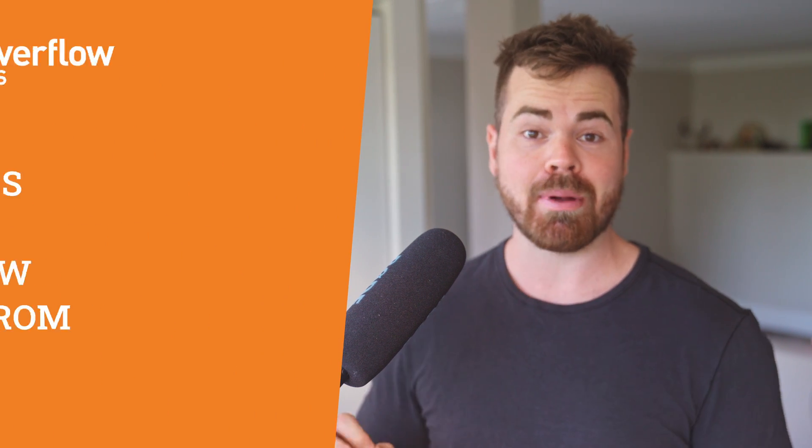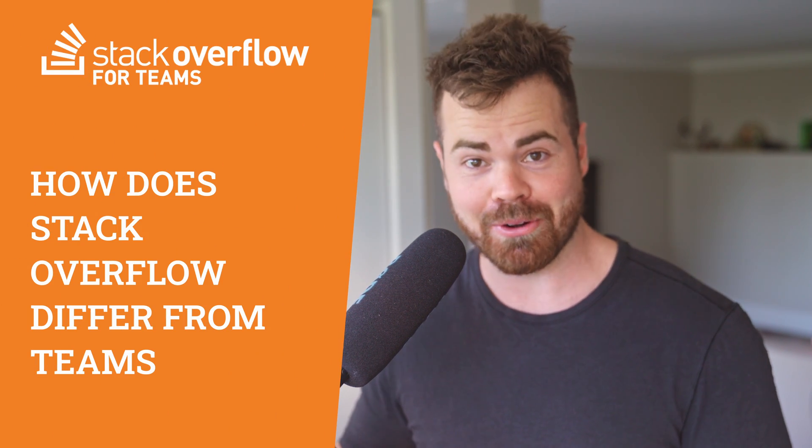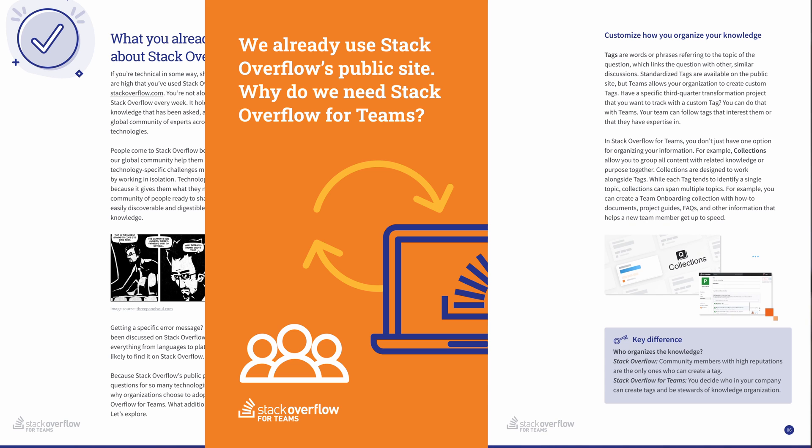Hey everyone, my name is Matt, and I'm a technical advocate here at Stack Overflow. Today, I'm here to answer the question: how does Stack Overflow for Teams differ from the public Stack Overflow you already know and love? If you prefer the written answer, Rebecca from the product marketing team has created a fantastic little ebook you can check out. Otherwise, if you prefer video, let's get started.